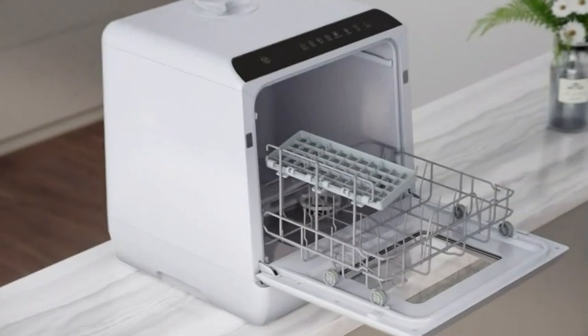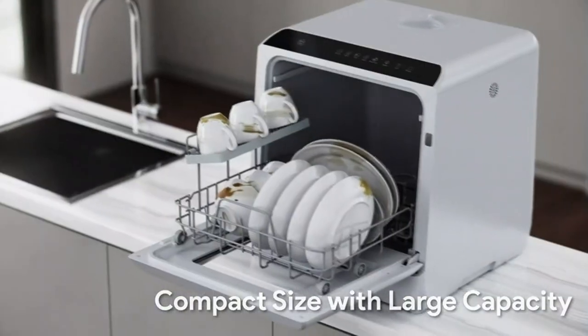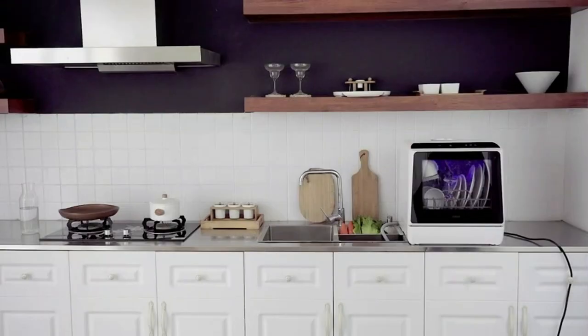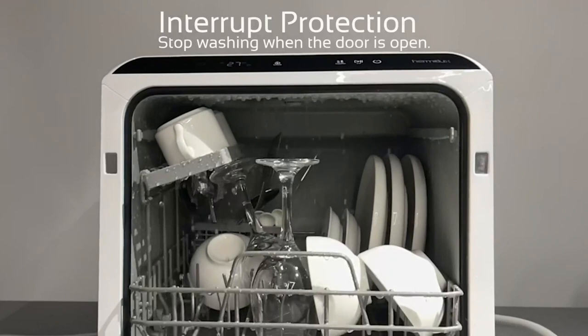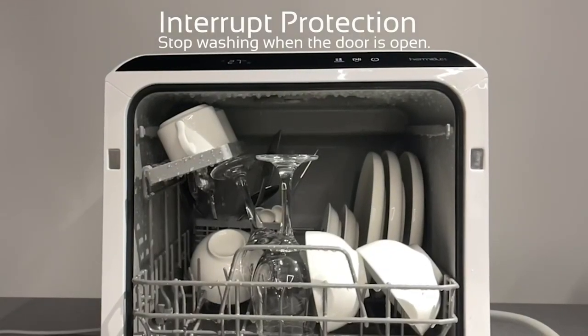As we guide you through the world of optimal performance and pristine cleanliness, let's talk about safety and seamless operation. These countertop dishwashers are not just about sleek designs and smart features — they require careful handling too. It's crucial to resist the urge to move them while they're in operation, or even when paused. Patience is key. Only once the water tank is completely drained should you consider relocating them.